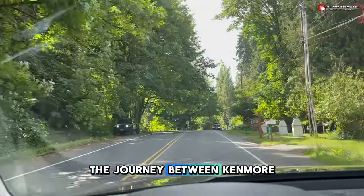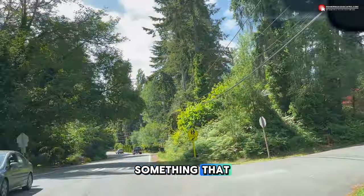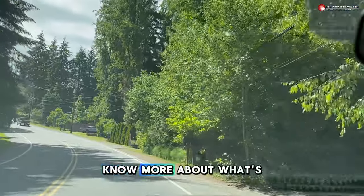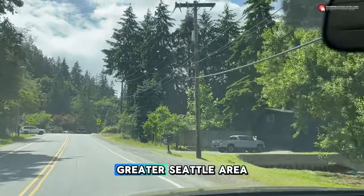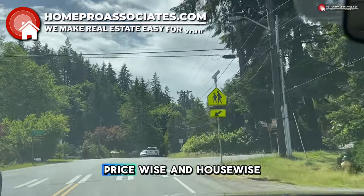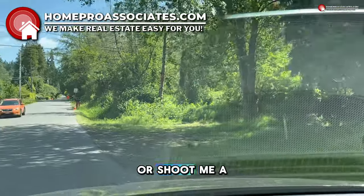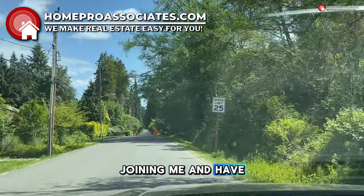So that's Lake Forest Park — I hope that gives you a great idea of the journey between Kenmore and Lake Forest Park and whether this type of neighborhood in north Seattle appeals to you. If so, I hope you'll come be my neighbor. Find out more about buying a home in Kenmore, Lake Forest Park, or anywhere in the greater Seattle area — I'll match you up neighborhood-wise, price-wise, and house-wise. Visit me at homeproassociates.com or shoot me a message in the comments. Thanks so much for joining me and have a great day.